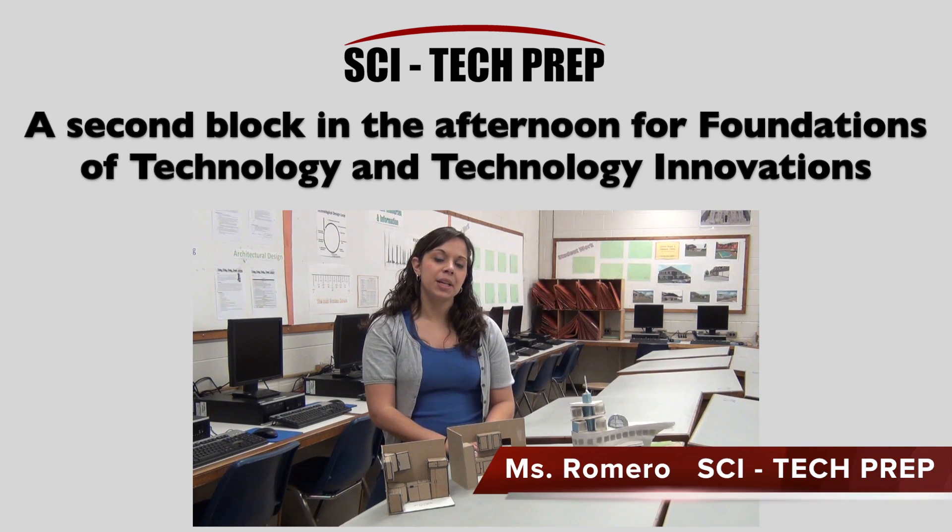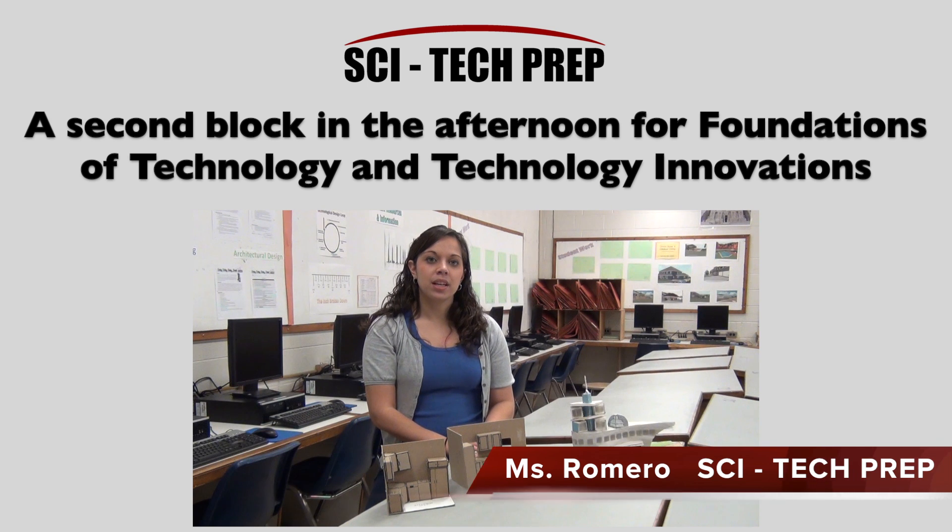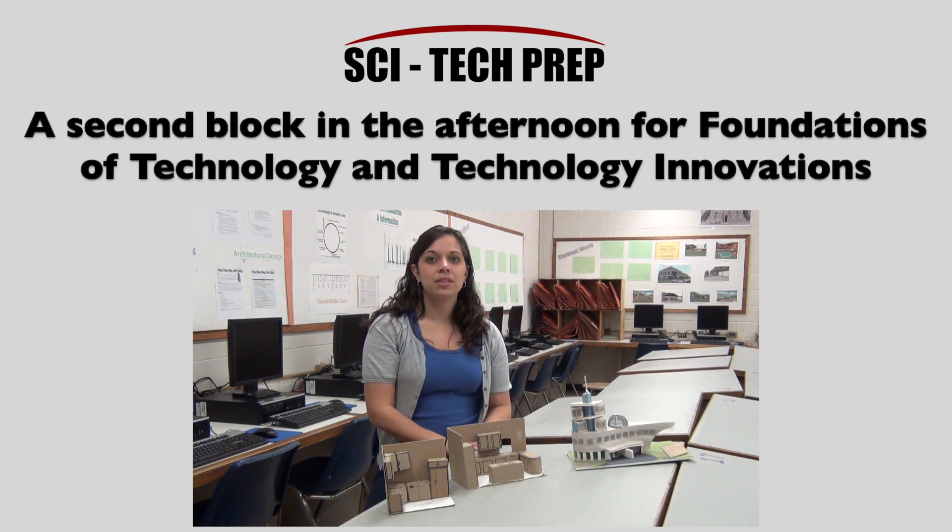Technology Innovations is an exciting new program here at SciTech Prep. Students will perform many hands-on projects using computer-aided drafting software such as AutoCAD. The class will progress from engineering to architectural design, where students learn how to fabricate three-dimensional models such as the ones that can be seen here.